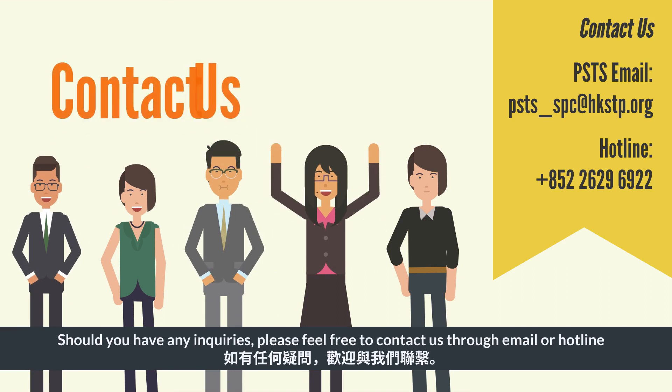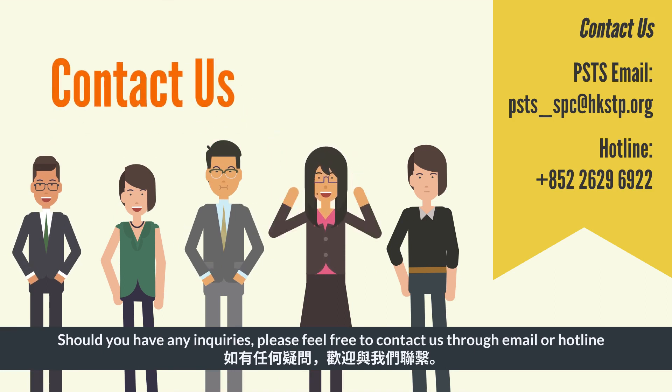Should you have any inquiries, please feel free to contact us through email or hotline.